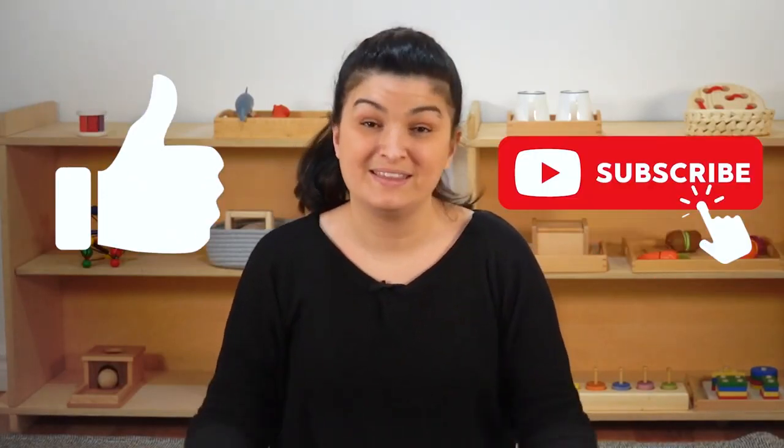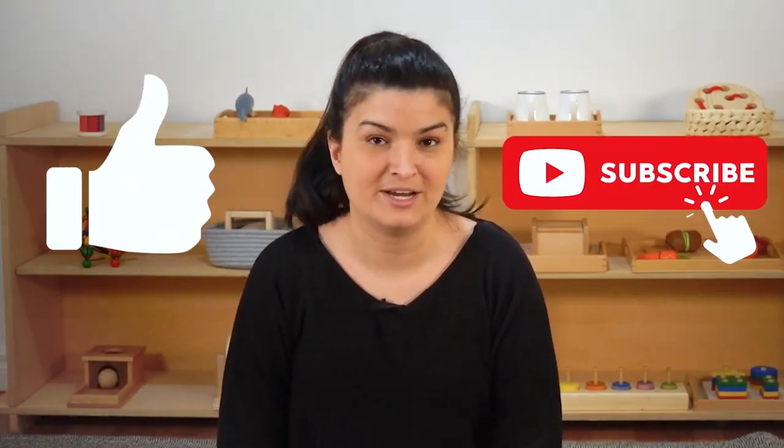Thanks for watching. If you liked this video, it really helps our channel if you like and subscribe — this helps other parents to find our channel. And if you have a question, feel free to comment below and we'll answer it in a future video. Take care, bye!